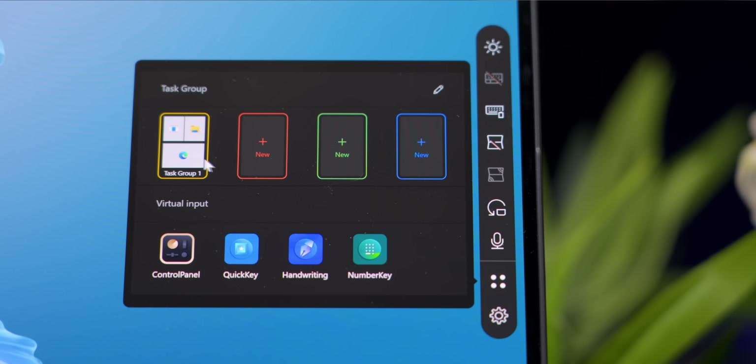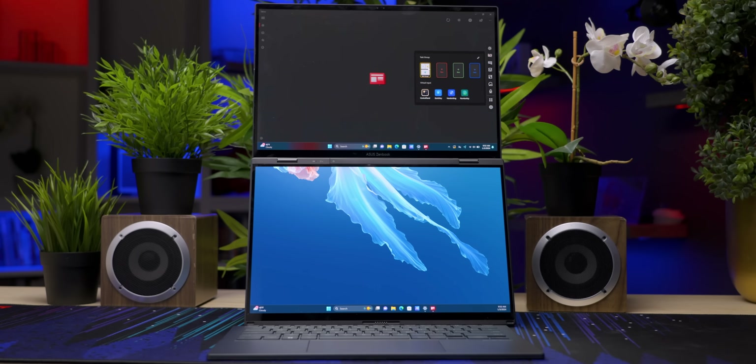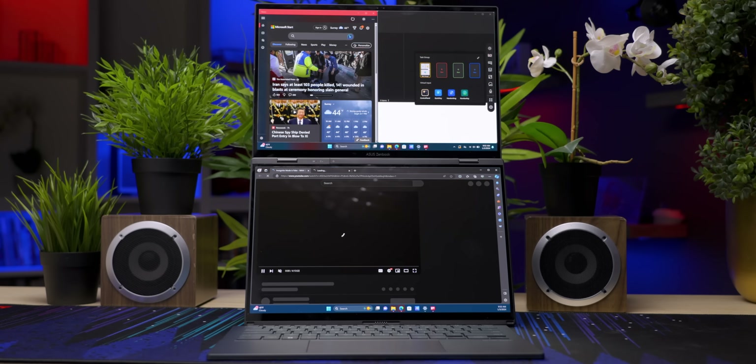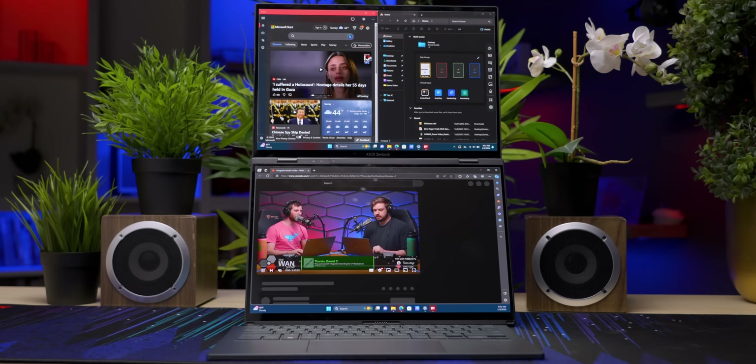Task groups allow you to position all of your applications exactly how you want across both displays, then just click to open them all at once to the exact locations you want. I hate arriving at work to find my computer restarted overnight and all my windows are messed up — this is the solution. Or if you don't feel like using PowerToys, which is also a solution to that.